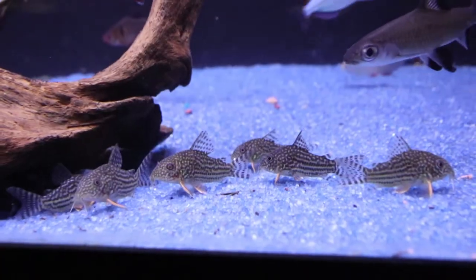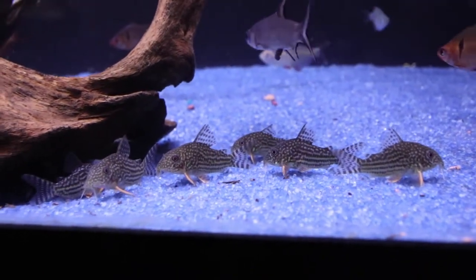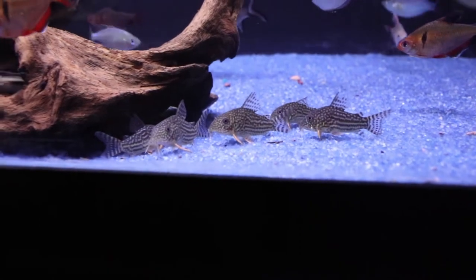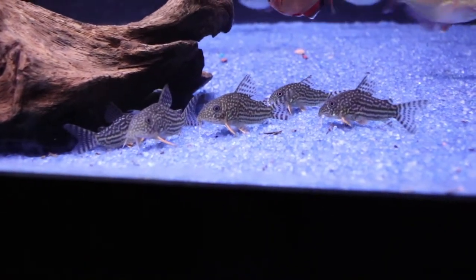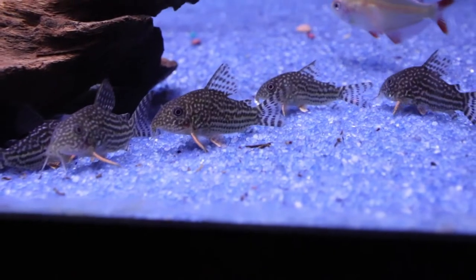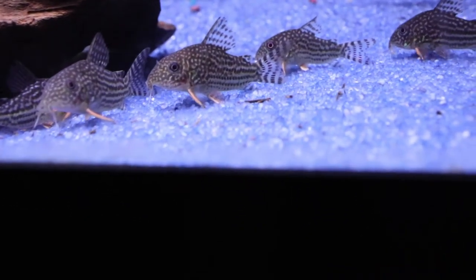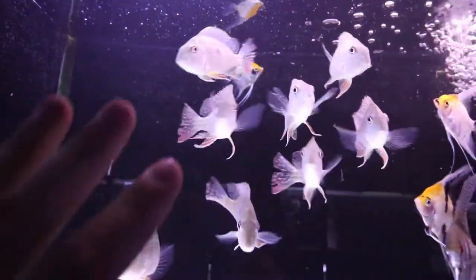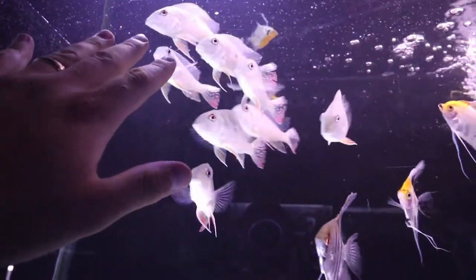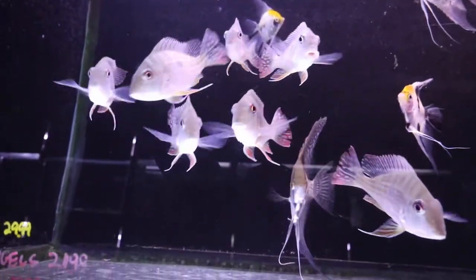Pretty cool. I have always also loved these Corydoras sterbai. They're really dope looking. I love the way the designs are on their bodies, and they also have the gold on the pectoral fins. There's some nice geophagus sermensis. Look at these guys. Really nice.